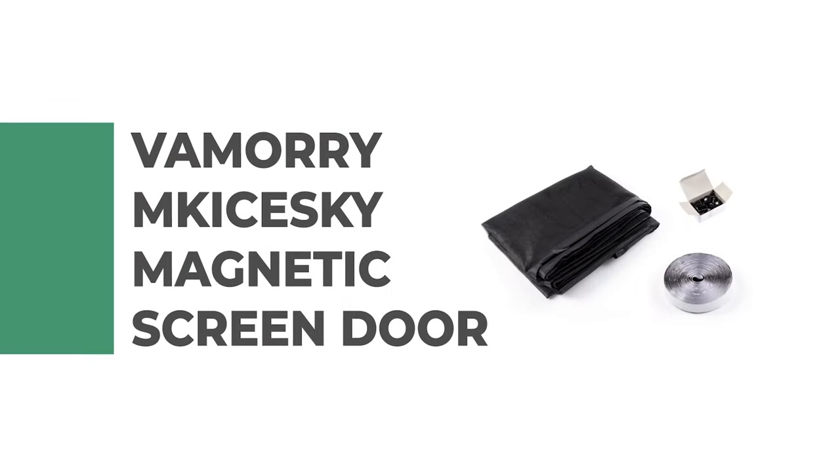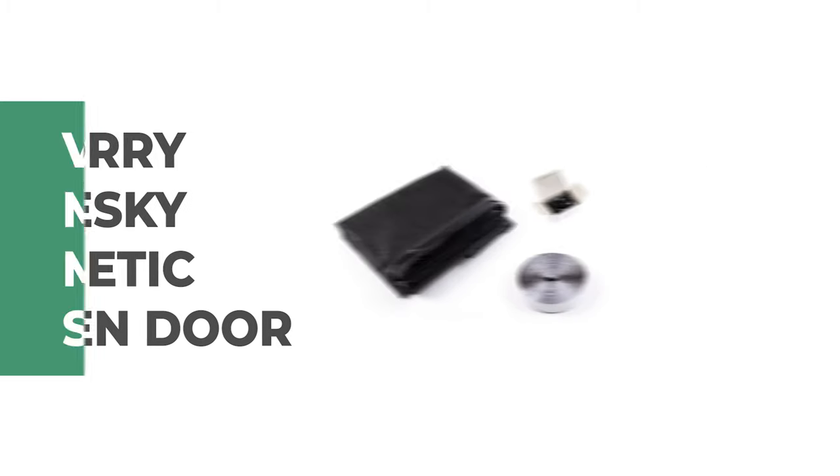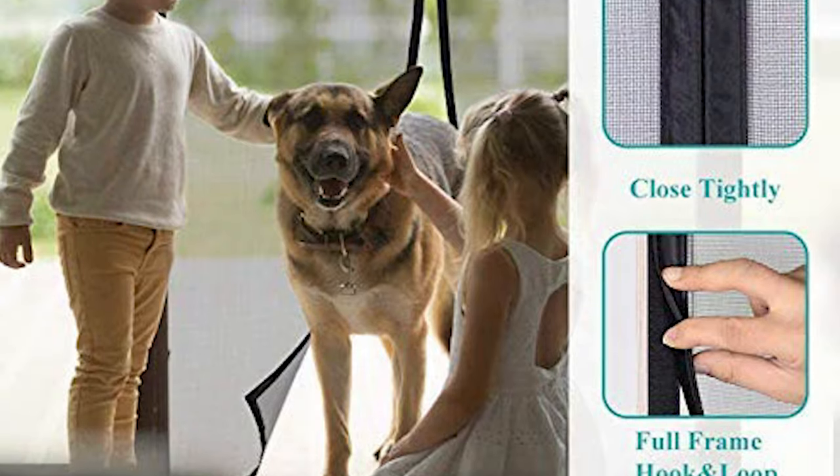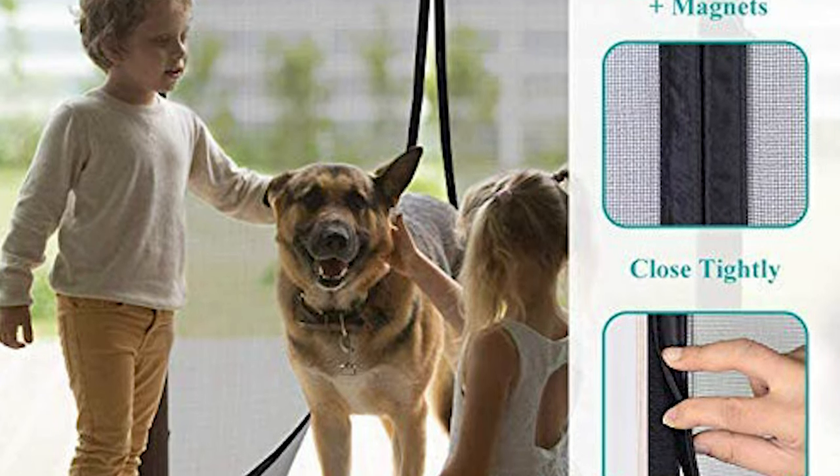Number 7: Vamoring Kaisesky Magnetic Screen Door. This Vamoring Kaisesky Magnetic Screen Door is a standout among other magnetic screen doors on the market. The hands-free sliding magnetic screen door allows toddlers, kids, and pets to walk through freely, open, and close automatically.